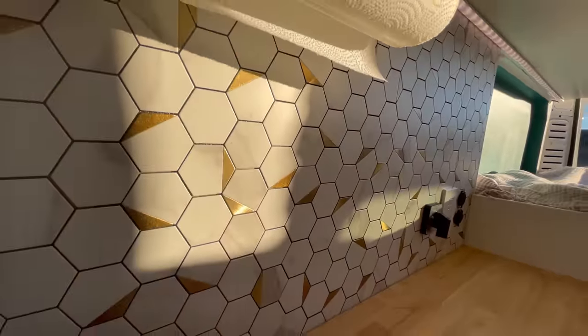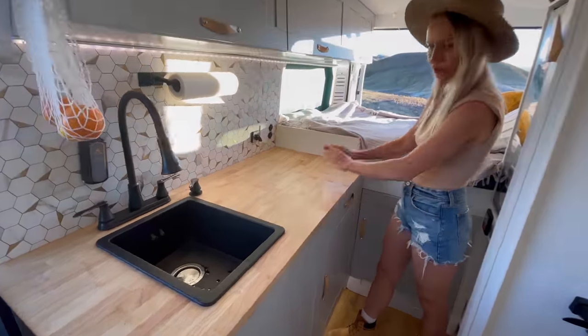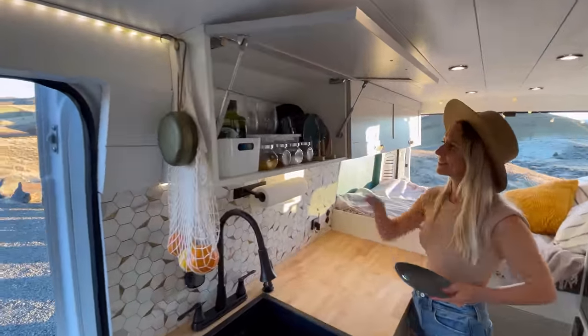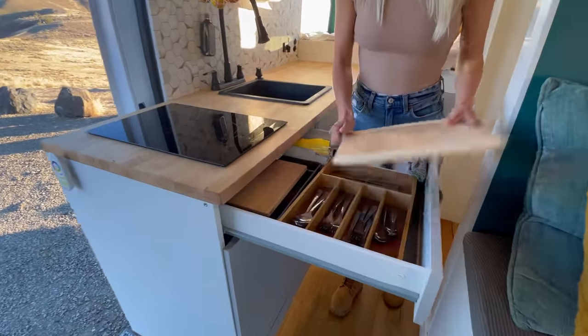We installed a beautiful hexagonal tile backsplash that's easy to clean and plenty of butcher block counter space. In the cabinets you can find everything from your home kitchen. In the drawers we have cutlery, cooking supplies, cutting boards, etc.